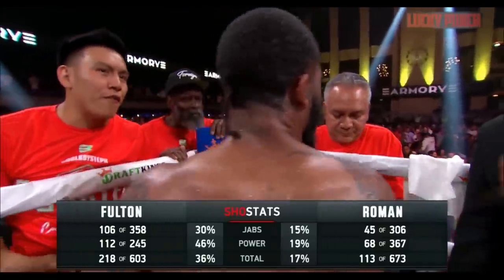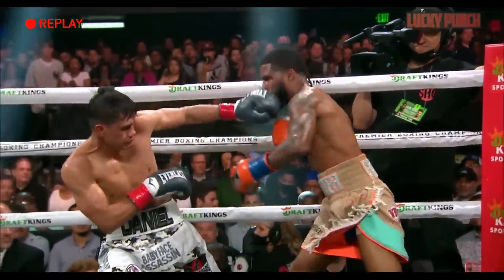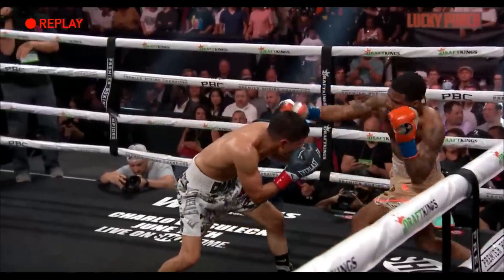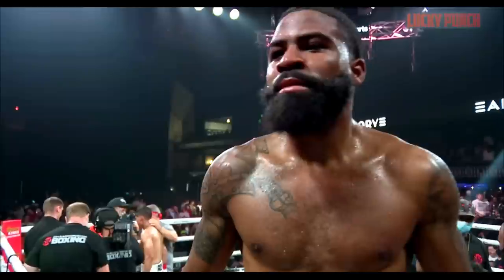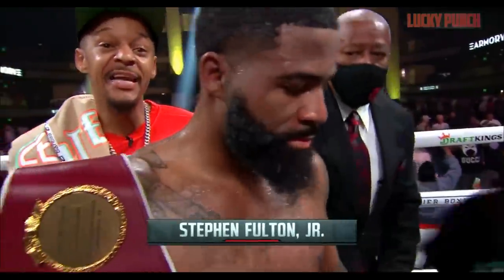Ladies and gentlemen, after 12 rounds of action, we have a unanimous decision here. The score totals — all three judges in favor of the winner. And still the undefeated, unified WBC and WBO 122-pound champion of the world: Cool Boy Steph, Stephen Fulton Jr.